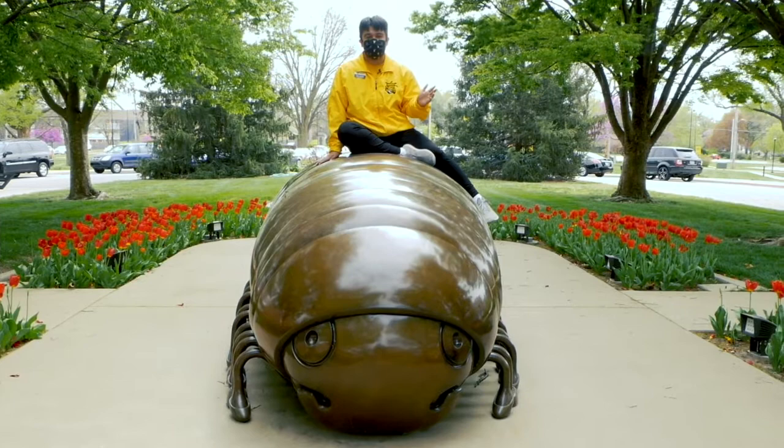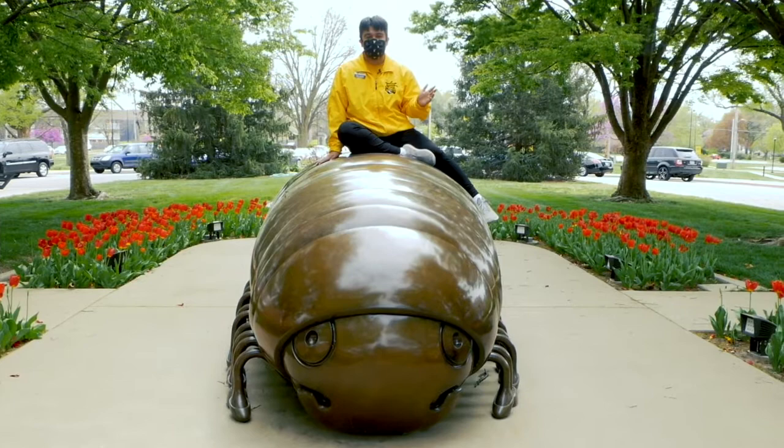Now that we've given you a million reasons on why the College of Fine Arts is amazing here at Wichita State, Millie and I hope to see you soon on campus. And as always, Go Shocks!